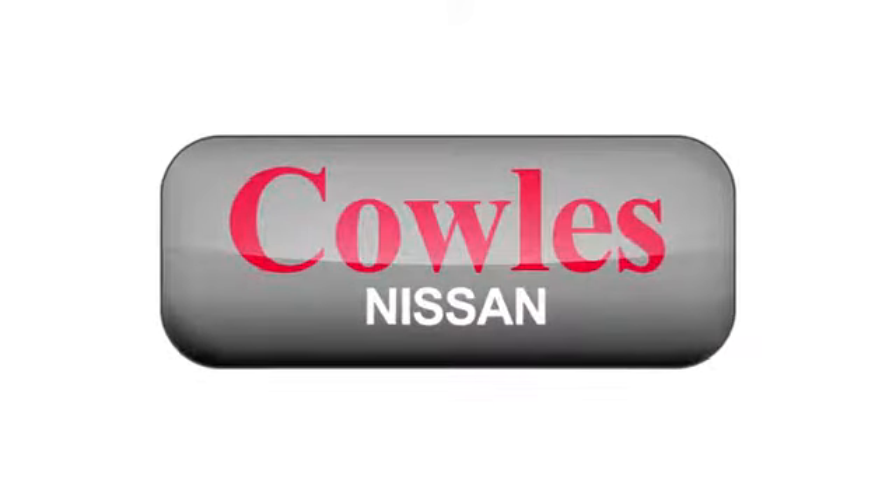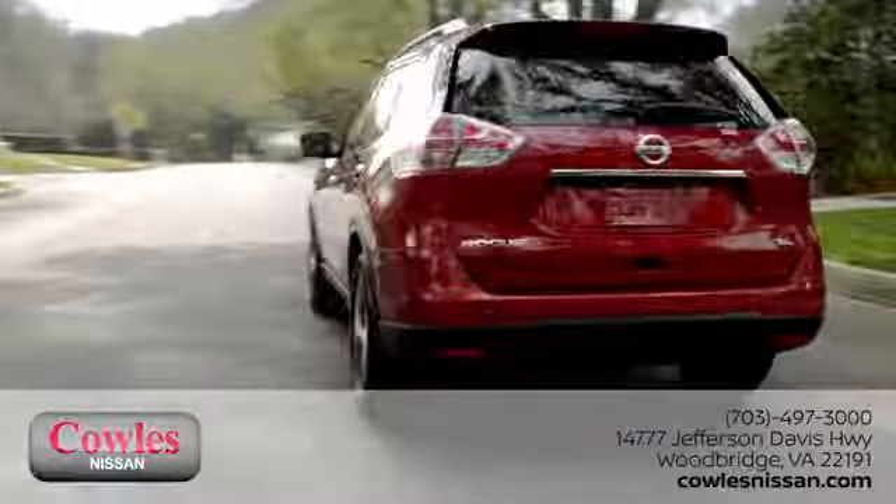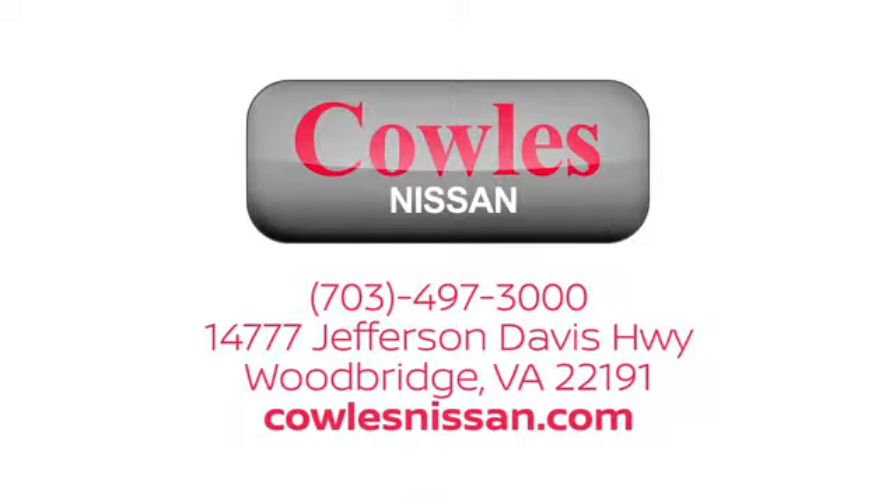You're not just a number at Cowles Nissan, you're a family member. We work hard to make owning a new vehicle easy, fun and affordable. We're conveniently located at 14777 Jefferson Davis Highway in Woodbridge.